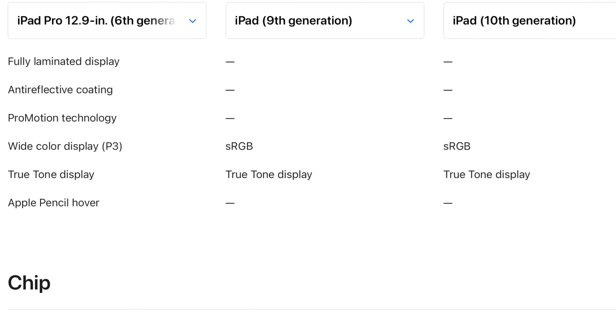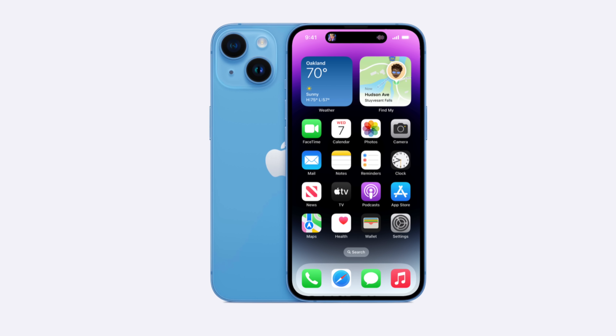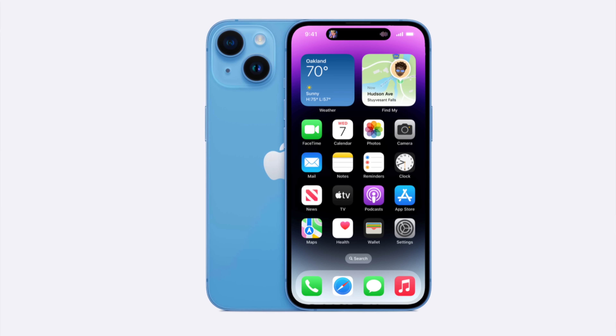Right now, surrounding rumors of the iPhone 15, there is another Pro feature — Dynamic Island — that is allegedly going to be coming to the cheaper iPhones as well.